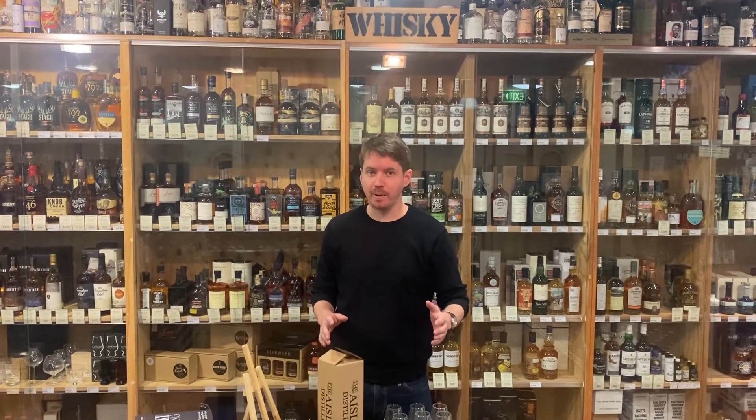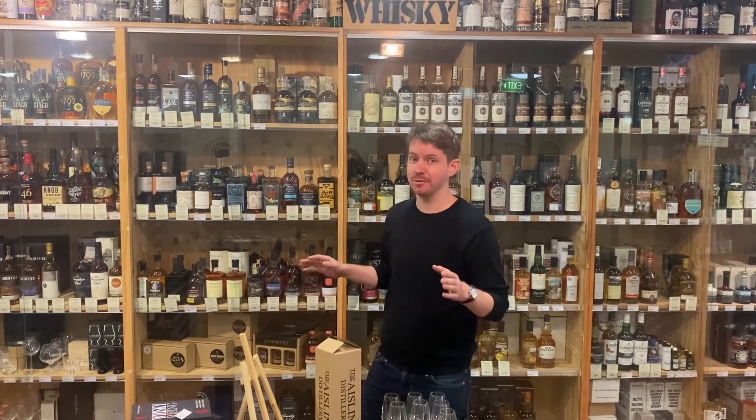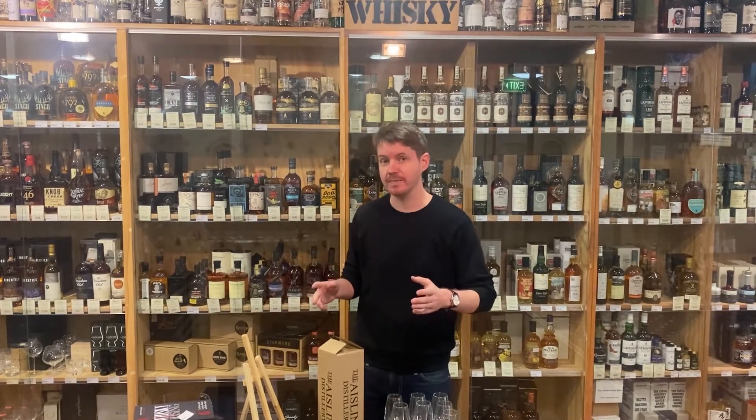G'day guys, Scotty here from the Oak Barrel. I remember not that long ago — we're talking five or six years ago — it was a struggle to get four or five Australian whiskies on the shelf, and we're absolutely spoiled for choice at the moment.